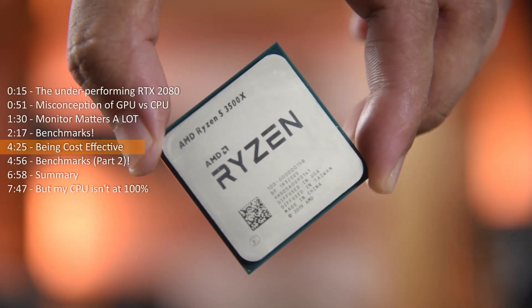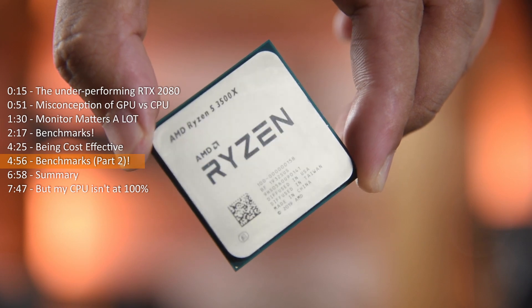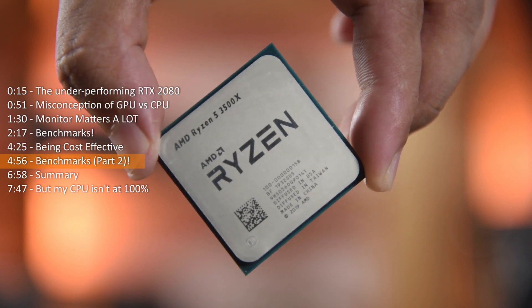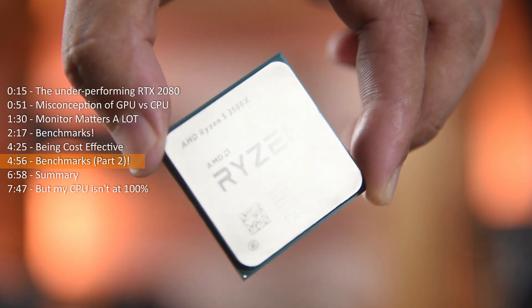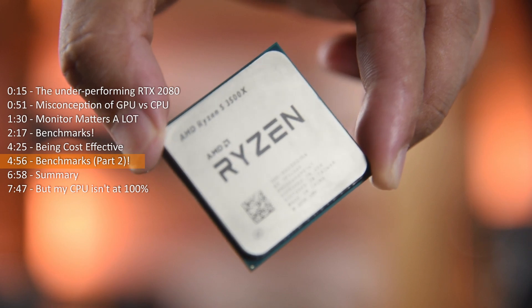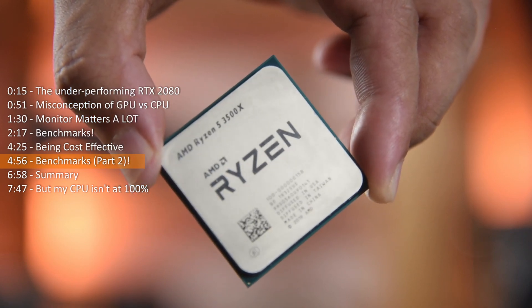Now let's move on to the second set of benchmarks, where I am comparing the Ryzen 5 2600 — representing the second generation Ryzen — against the Ryzen 5 3500X, which is third generation Ryzen but not as strong as the bigger brothers, the 3600 and up.